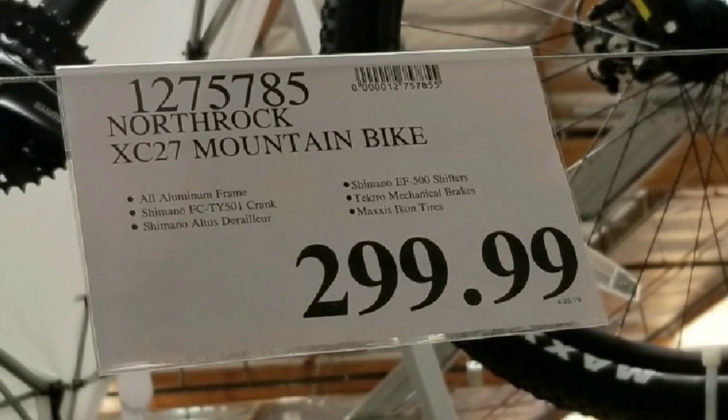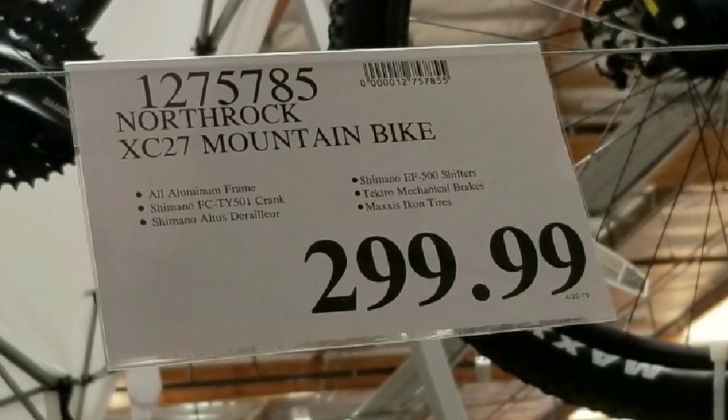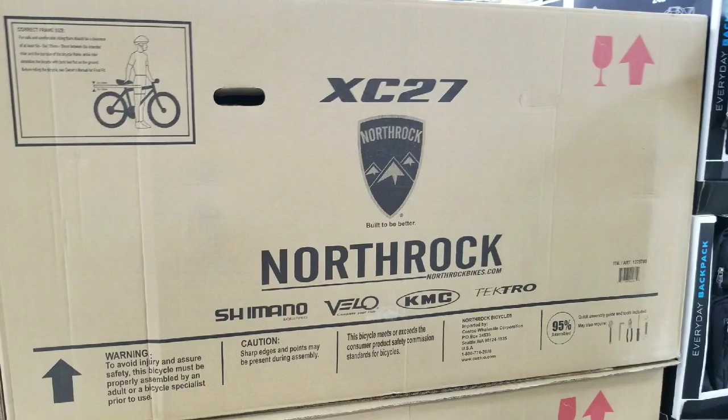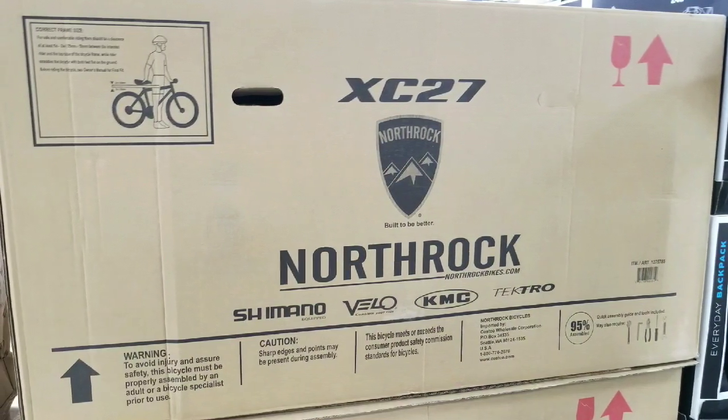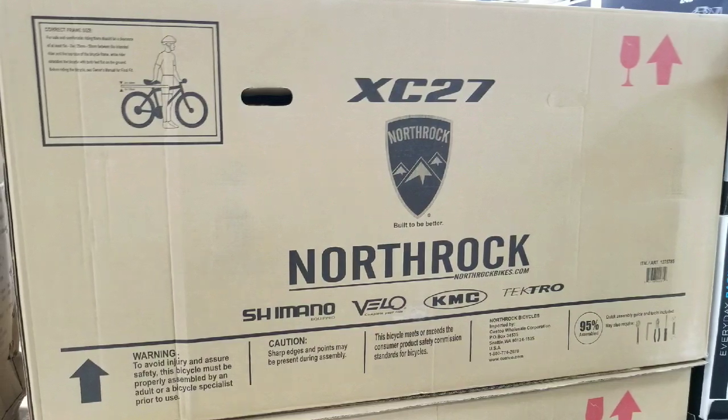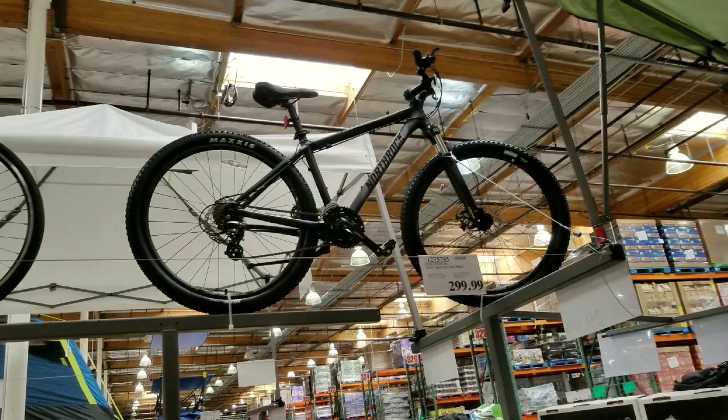I thought I saw a similar one in Vancouver, Canada about eight months ago, but it's actually not the same one. The one I did before was a XC29, this is a 27. The difference is basically the wheel size is a 27 inch wheel size.